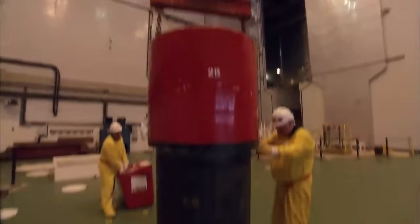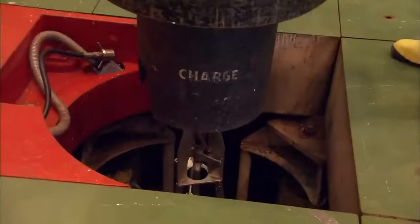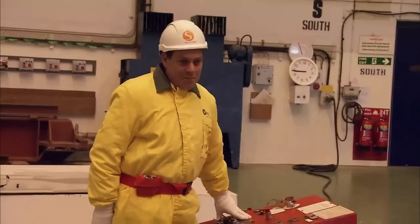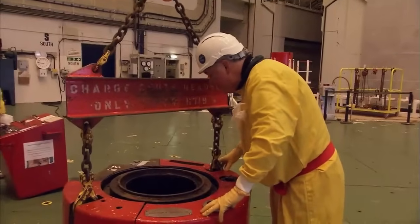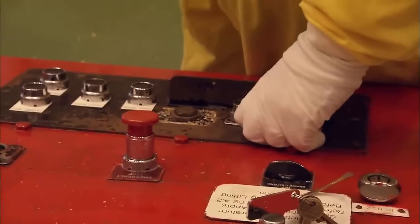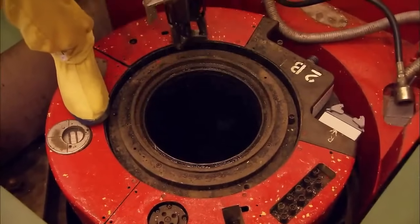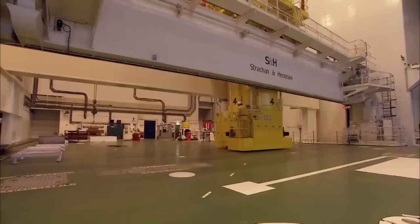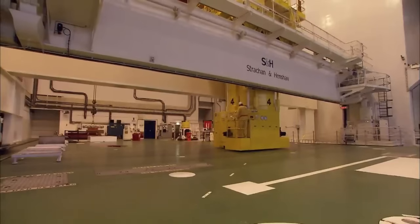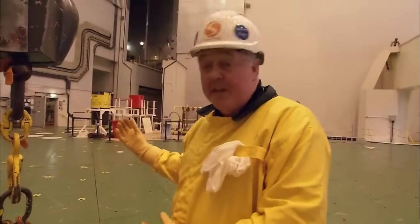Andy's preparing the reactor to receive the charge machine. They've done this thousands of times, and every time it's slow and careful. This is the exciting bit — the charge machine, which we're going to bring over and put on top, is actually going to become part of the reactor. Once that's part of the reactor, we can start to pull out the irradiated fuel.